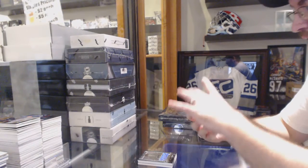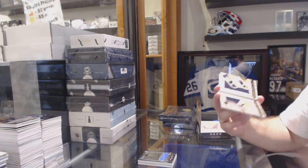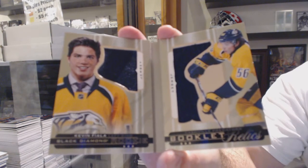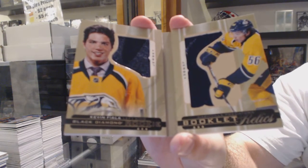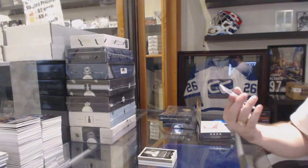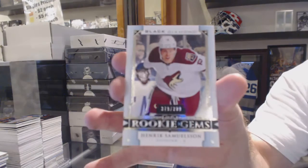For the Nashville Predators — can never escape him — Kevin Fiala, dual rookie booklet. And we've got for the Arizona Coyotes, $3.99, Henrik Samuelsson.